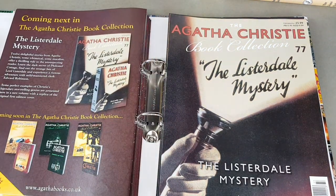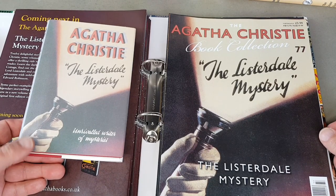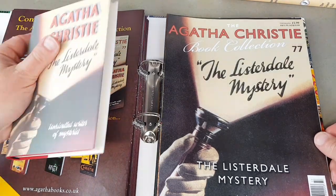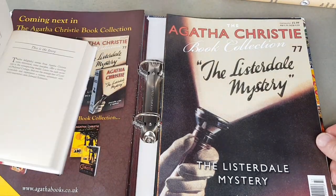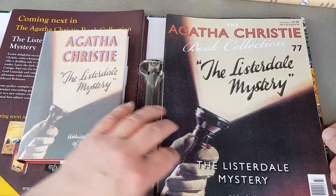The Listerdale Mystery — excellent. That one with the torchlight there, the flashlight. A fairly early one — 1934 when it was first published.